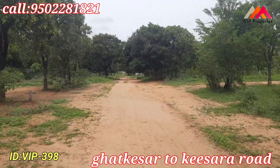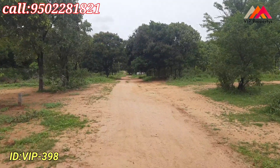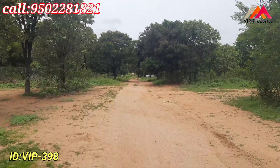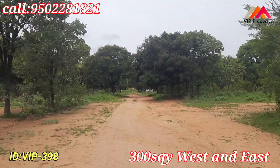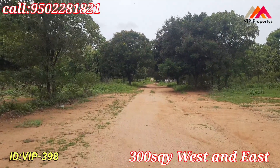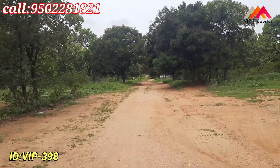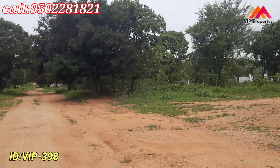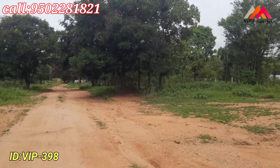The entrance is a 40 feet road, located in Kondapur Village, Gatkesar Municipality. This is the Shrinithi Imperial Venture. Plots of 300 square yards are available, east to west facing on the main road. The entrance is a 40 feet road, within walkable distance.